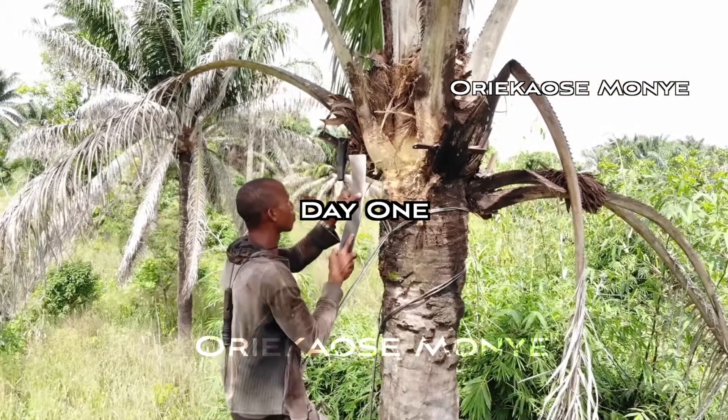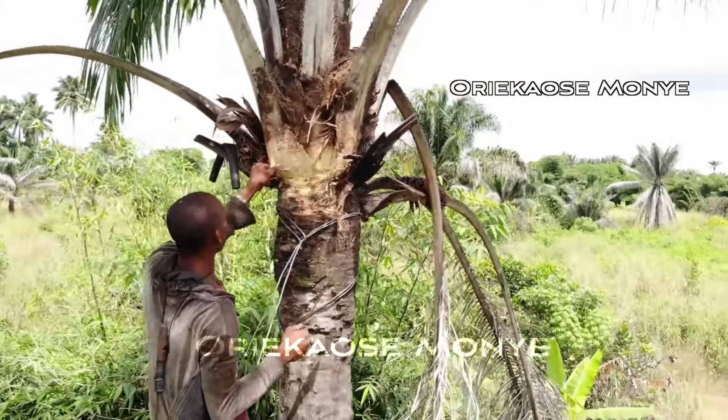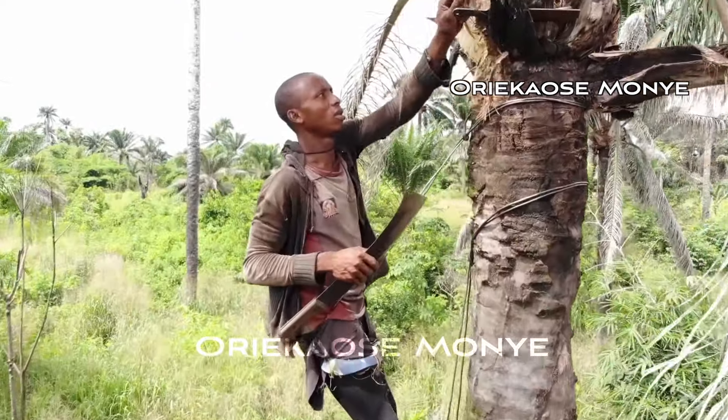Here in Agbo, Nigeria, we call it Nkuelu, meaning the palm wine that is gotten from the top. Palm wine has two different types: there is the down wine and there is the up wine. There is another one called Ogoro.